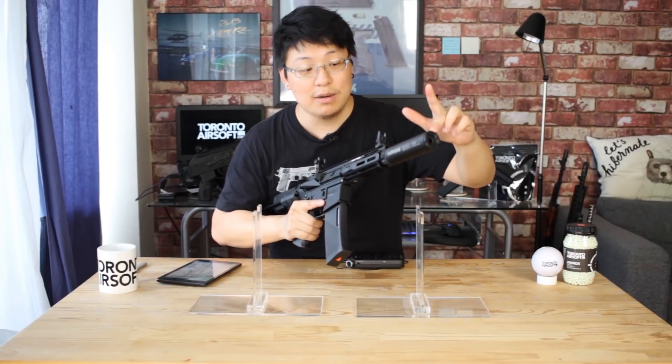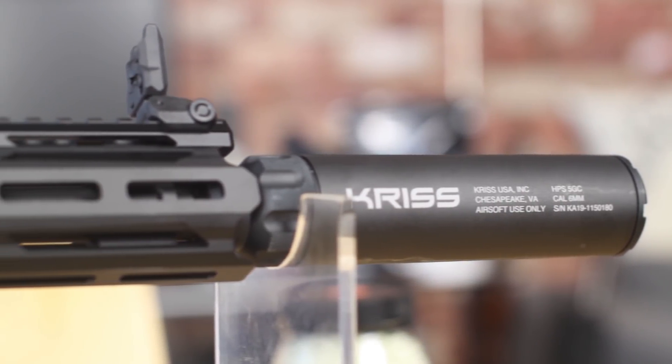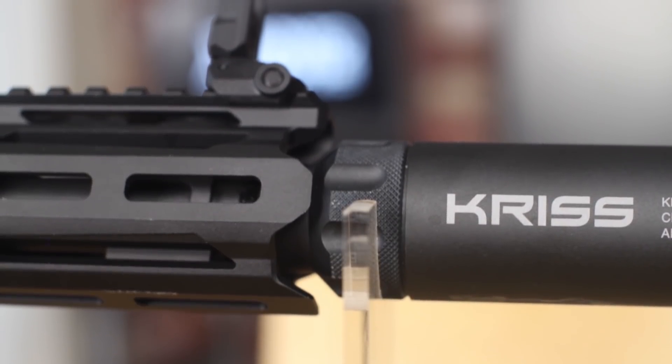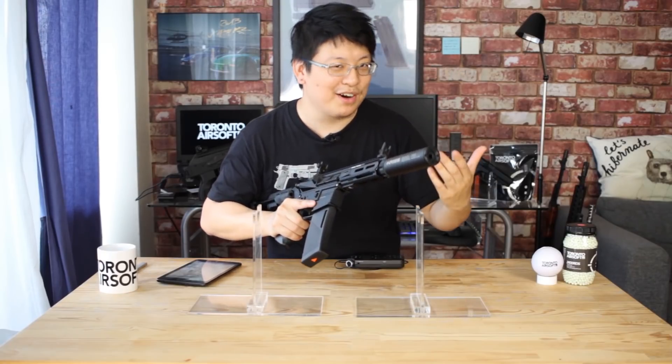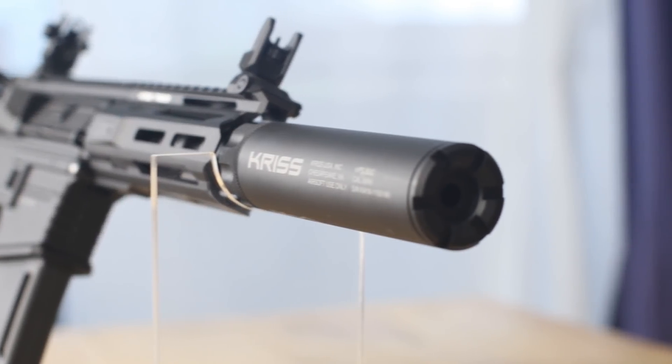On our Canadian spec versions you will be getting an extended inner barrel hidden by that same metal mock suppressor that came on the Alpine Vector. I think the nice neural detailing really adds to the look and in my opinion actually looks better than the standard short PDW barrel — but hey, I do like a nice can.